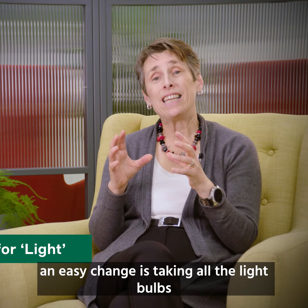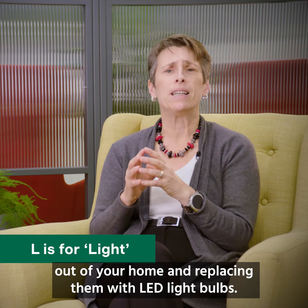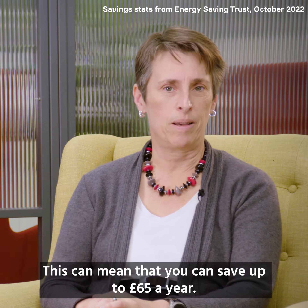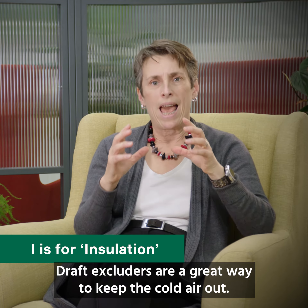An easy change is taking all the light bulbs out of your home and replacing them with LED light bulbs. This can mean that you can save up to £65 a year. Draft excluders are a great way to keep the cold air out.